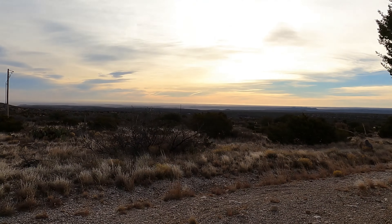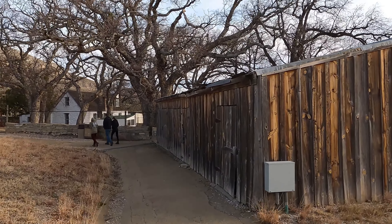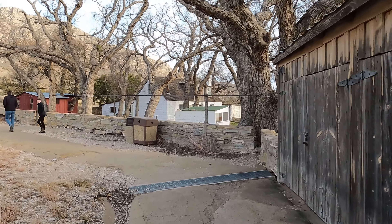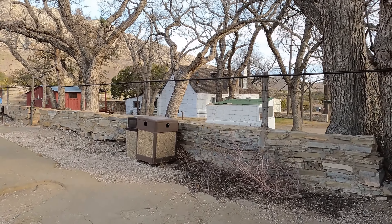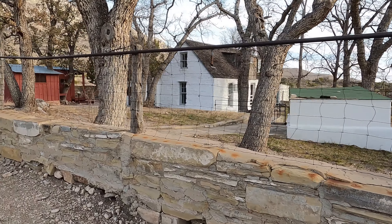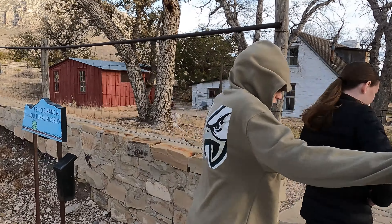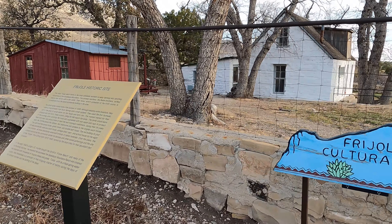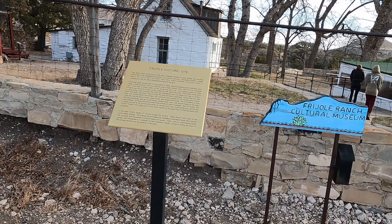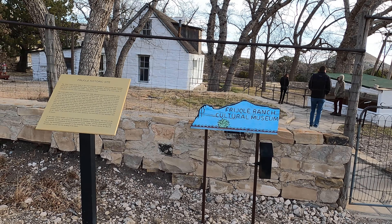We're taking a quick stop here to look at the Frijoles Ranch. This was built by the Raider Brothers in 1876, about 40 feet from the spring that's here. The brothers eventually moved on in the late 1800s and the Herring family moved in, staying until about 1895. Then in 1906 the Smith family came and started farming here — they expanded the ranch, added a kitchen and two bedrooms, and a little schoolhouse was built. At some point rangers lived here, but now it operates only as a museum. We're going to continue down the trail to show you Manzanita Spring.